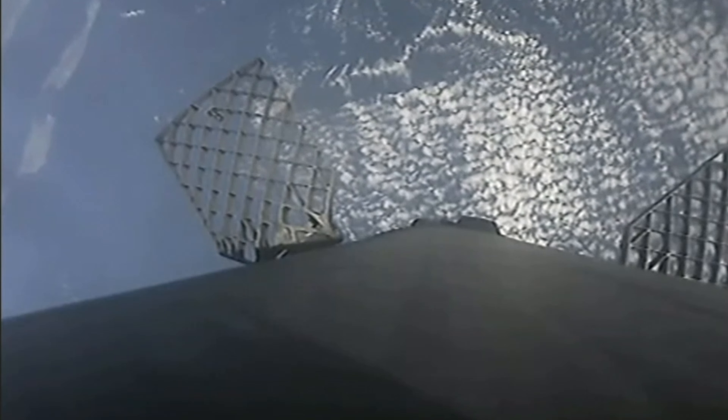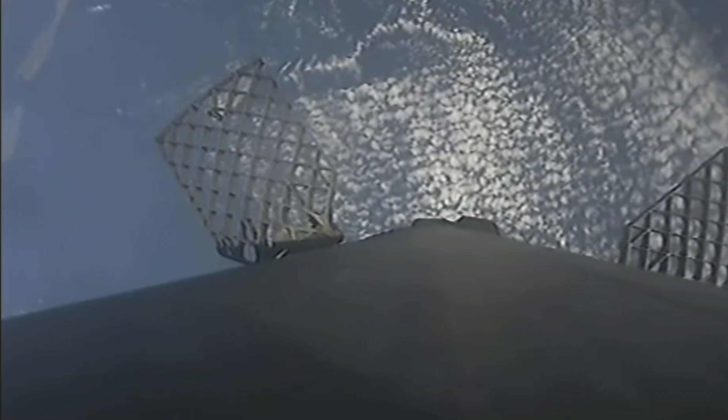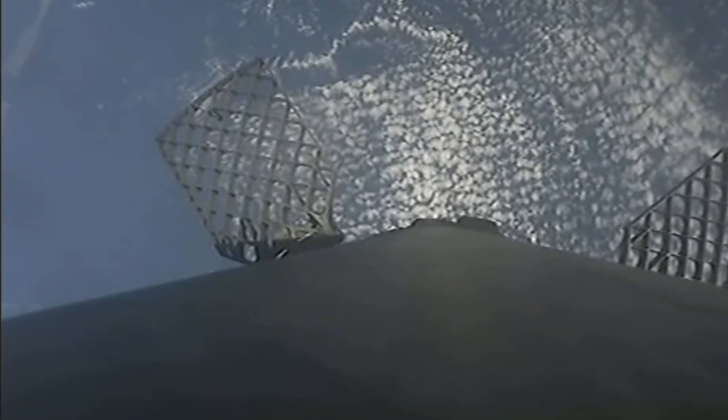Reusability is the key to our success here at SpaceX because it allows us to reuse the most expensive parts of the rocket multiple times, driving down the cost of access to space.